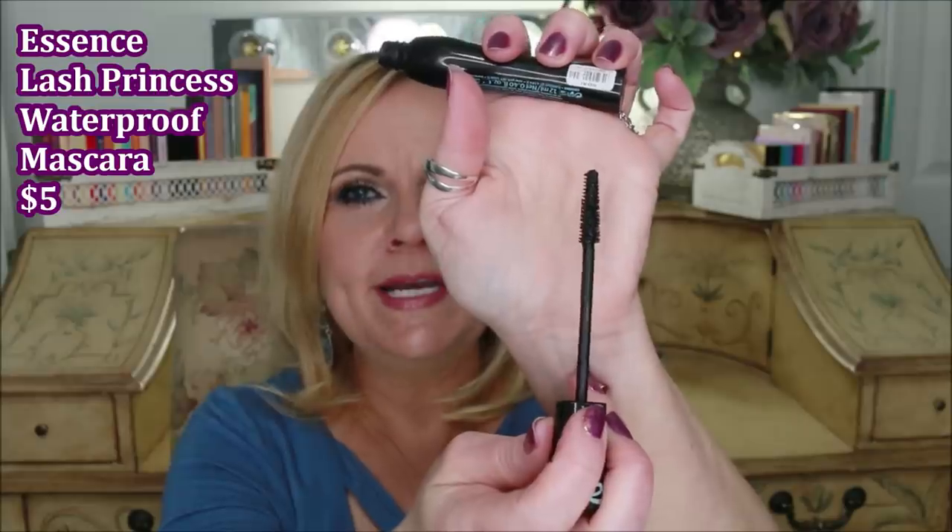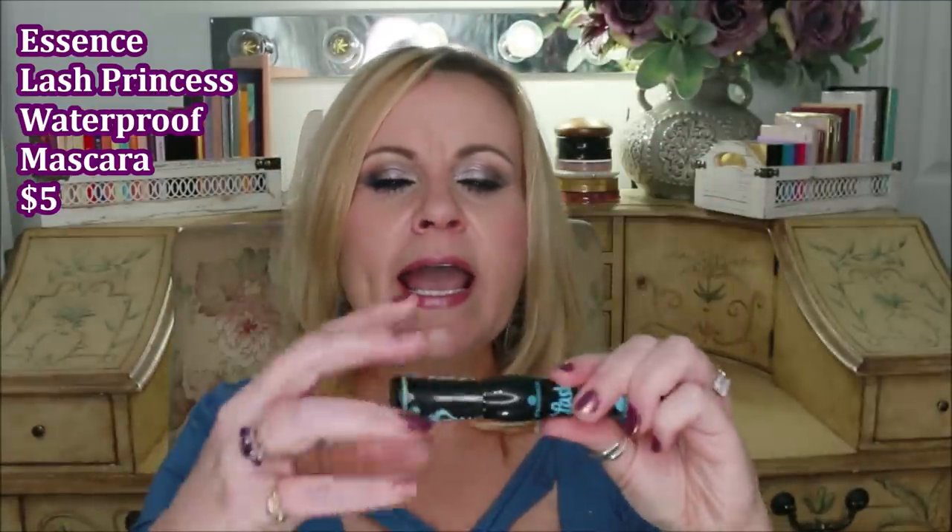This is from Essence — the Lash Princess Waterproof Mascara. It's all dried out now with just the tree-type wand left. I do like it; it builds up really well and I like it way better than the other Lash Princess versions because it's waterproof and stays on all day. The one drawback is that the waterproof formula dries out a lot faster, so I wasn't getting my money's worth — and at only about five bucks, I would have liked it to last longer.